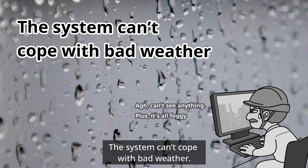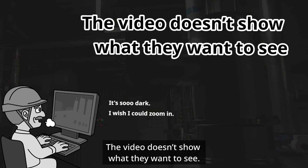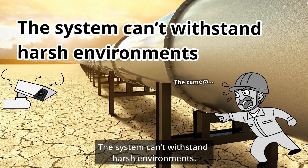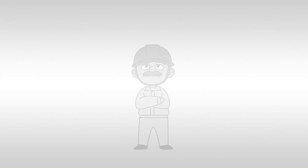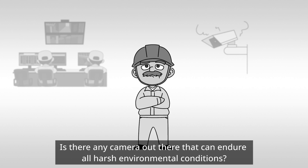Unfortunately, the system can't cope with bad weather. The video doesn't show what they want to see. The system can't withstand harsh environments. Monitoring cameras are useless if you can't access video when you need it. Is there any camera out there that can endure all harsh environmental conditions?